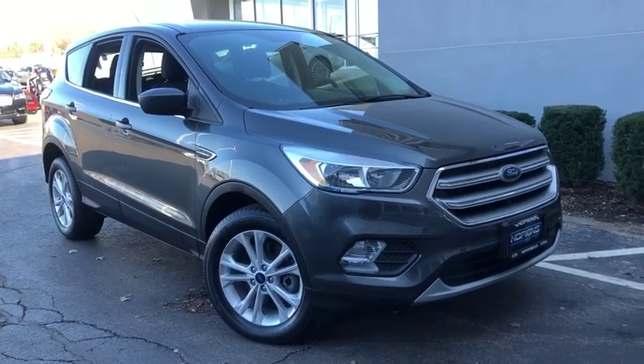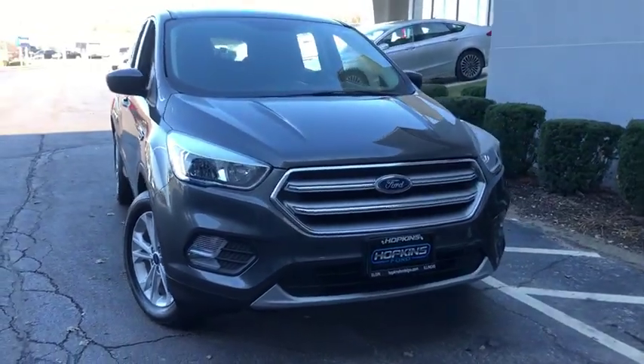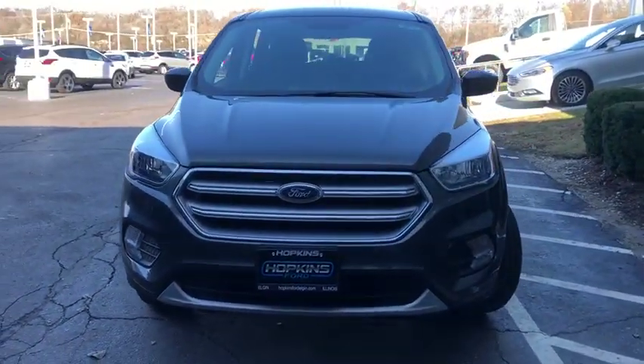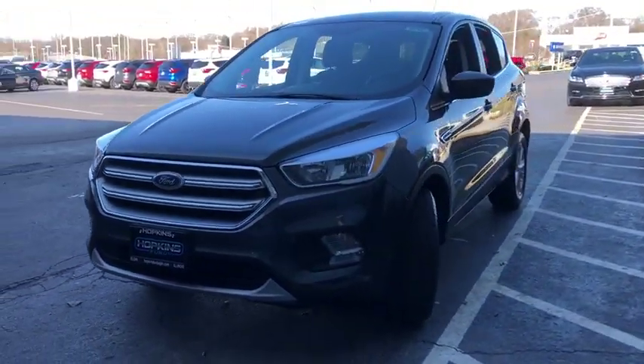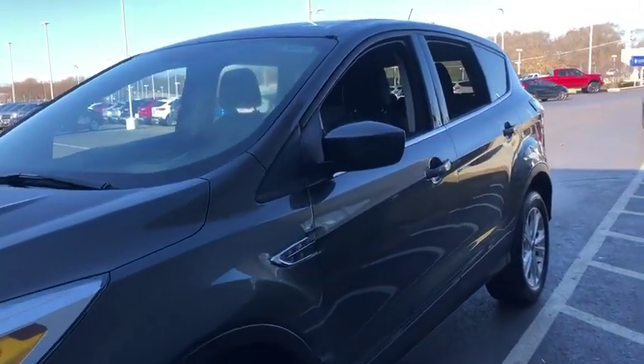We are pleased to show you the 2017 Ford Escape. Gas engines flex, tow, sip and go with Ford Escape. This vehicle has less than 35,000 miles. Here are some of this vehicle's great options.